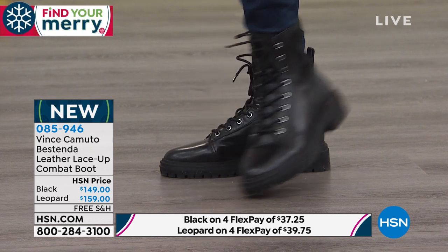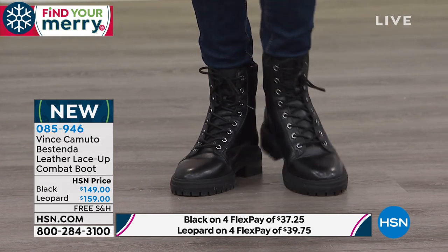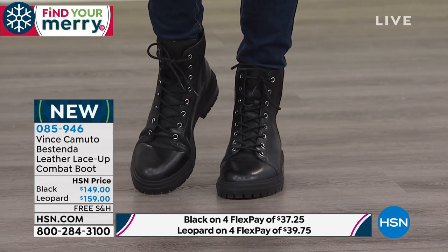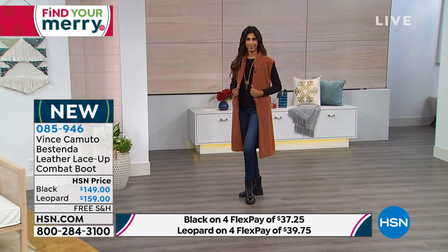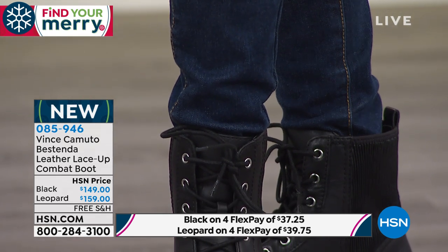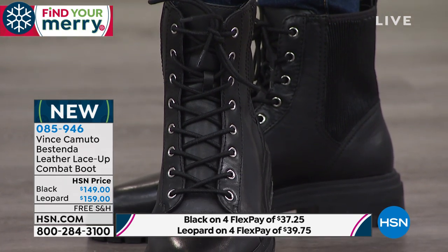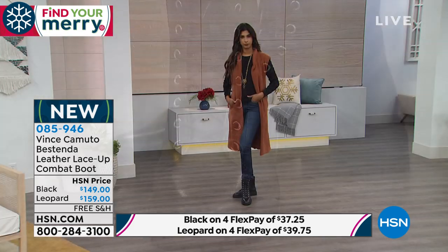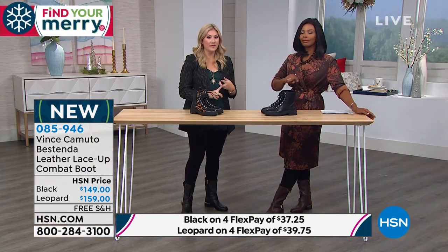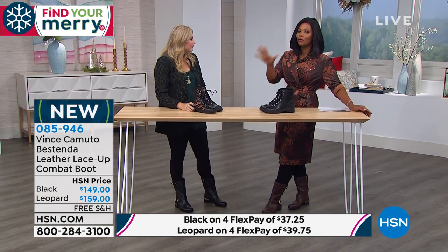You have until January 31st of next year if for any reason you want to send them back. Our normal return policy is 30 days, but we're in our holiday extended return policy. Get it now while you see it — no worries if it's the wrong size. In the black leopard, we have sizes five and a half through ten; size 11 is now sold out. We're about 68 or 69 days away from Christmas, so now would be the time.